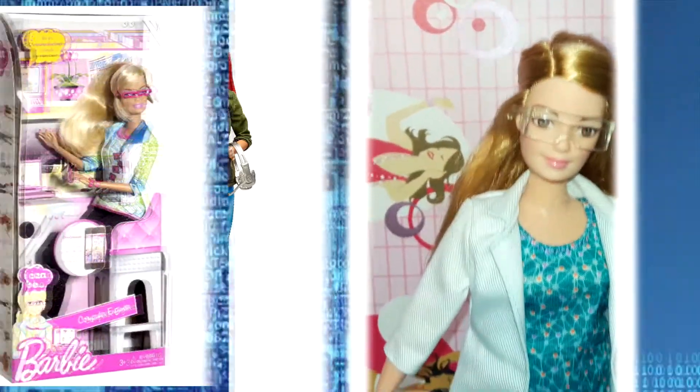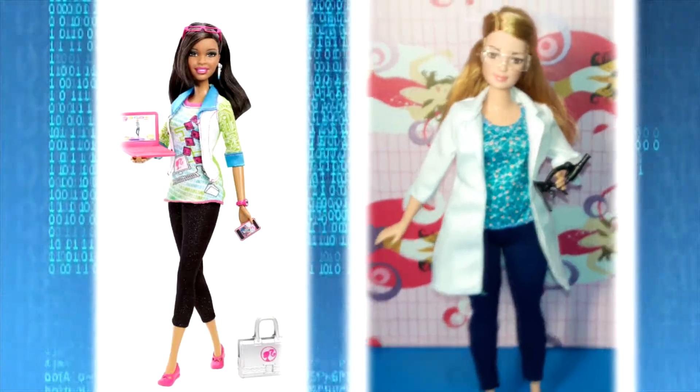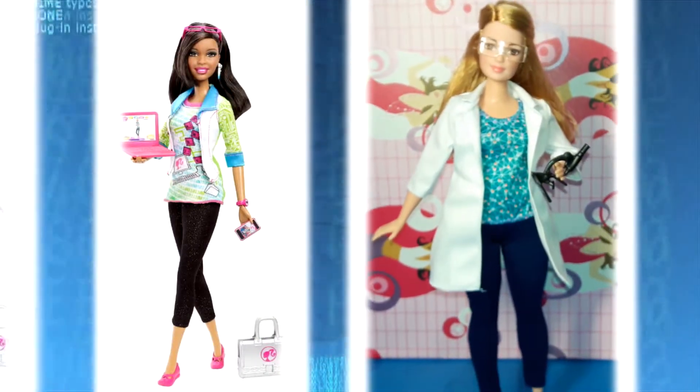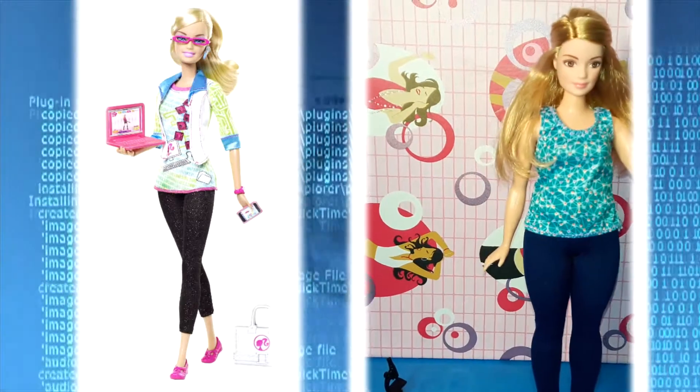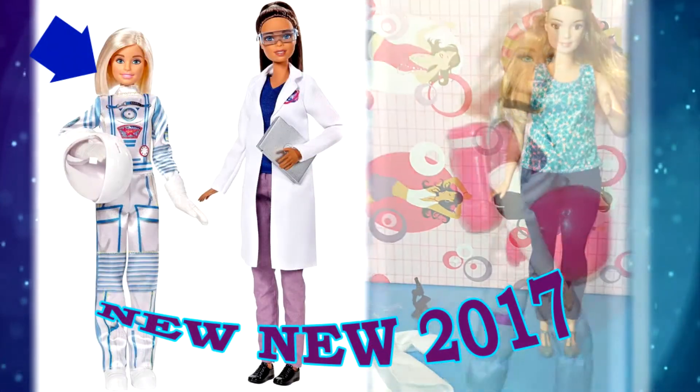Collect all of the Barbie Careers Dolls to explore more than one profession — my daughter and I do the same. Scientists love science and develop expert knowledge in subjects such as biology, chemistry, physics, and so on.